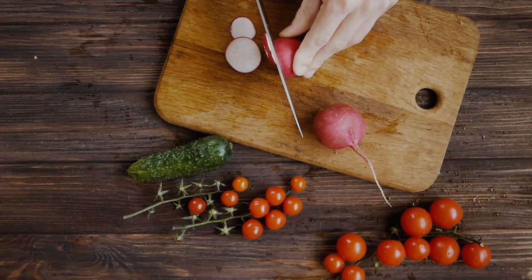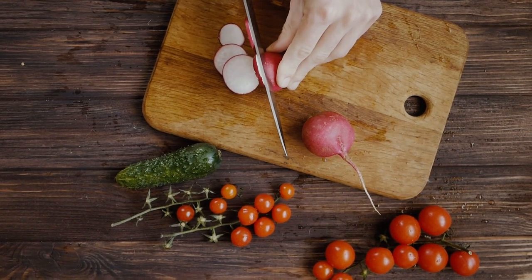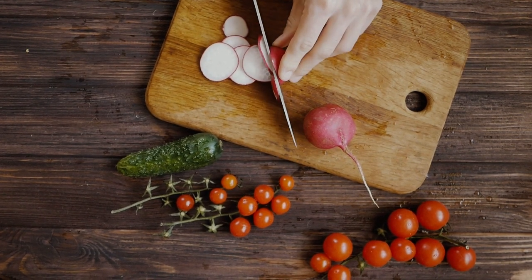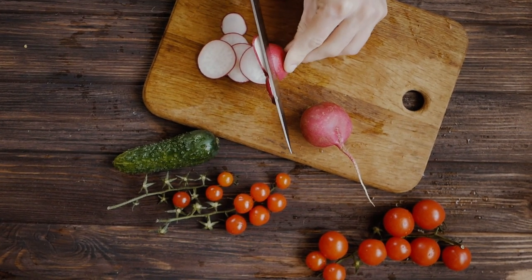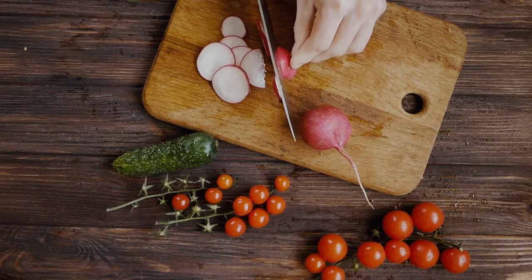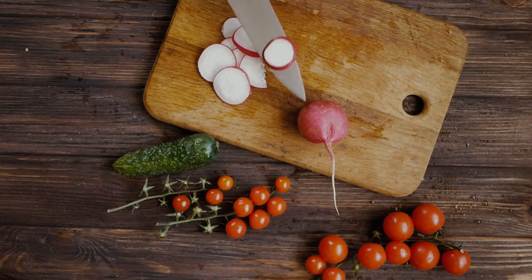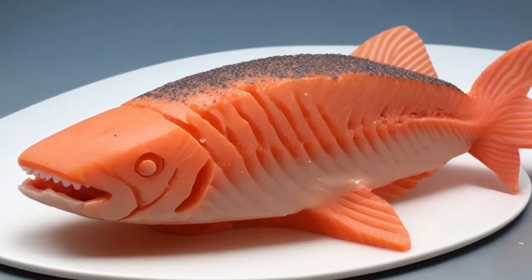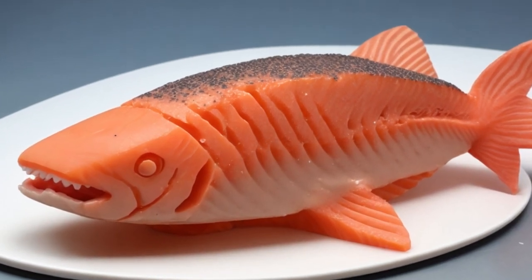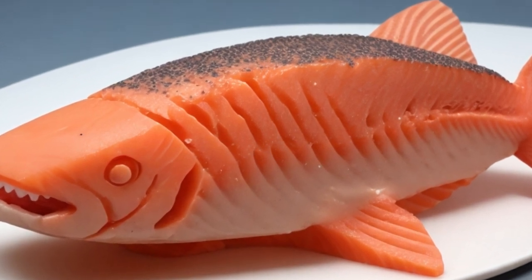But it's not all smooth sailing. Achieving the right taste and texture that mimic real fish has been a significant challenge in 3D printed fish production. Scientists and researchers worldwide are working tirelessly to perfect recipes and printing methods. One breakthrough solution comes from Revo Foods — their innovative extrusion process, which has led to a new generation of salmon substitutes with the characteristic flakiness and juicy fibers of real fish fillets.